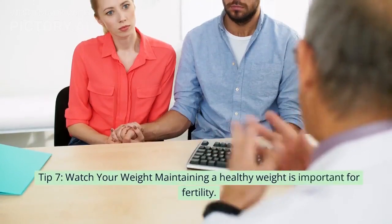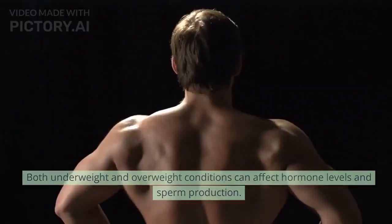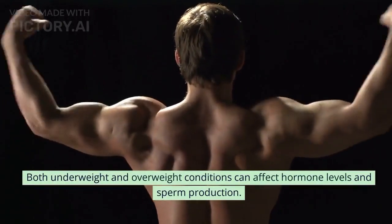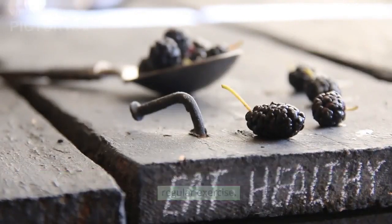Tip 7: Watch your weight. Maintaining a healthy weight is important for fertility. Both underweight and overweight conditions can affect hormone levels and sperm production. Strive for a balanced weight through a combination of proper nutrition and regular exercise.